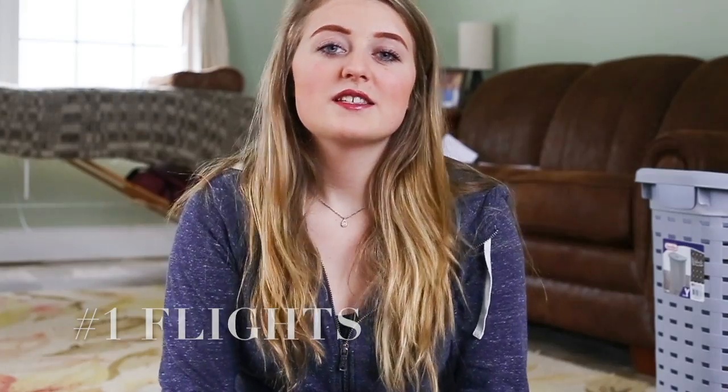My first travel hack is about flights. In my opinion, flights are always the most expensive part of traveling, so once you have that down you can kind of plan the rest of your trip. My tricks for finding cheap flights involve a few different websites.